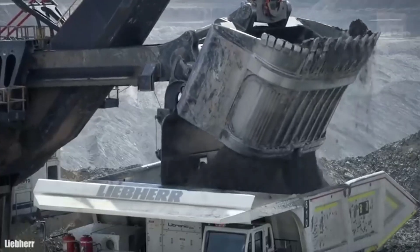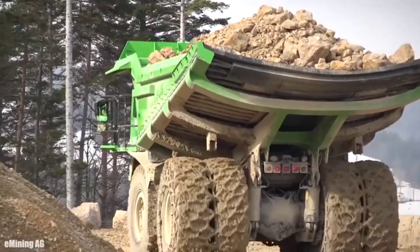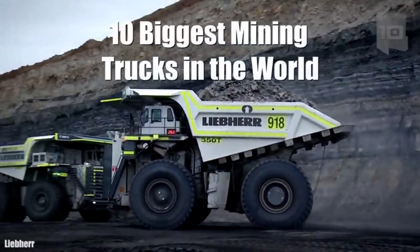Huge trucks with high loading capacity used for the extraction of gold, copper, or iron in large mines around the world. These are the 10 biggest mining trucks in the world.